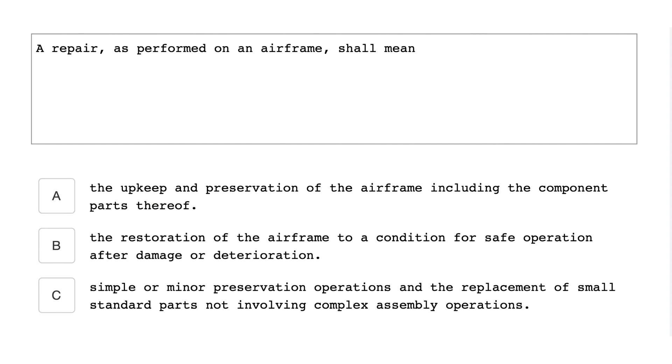A repair as performed on an airframe shall mean the restoration of the airframe to a condition for safe operation after damage or deterioration.